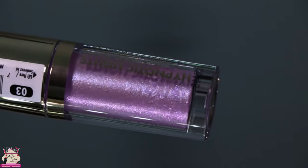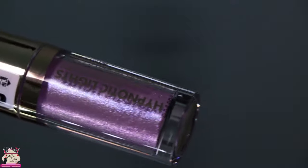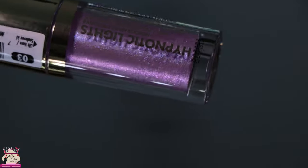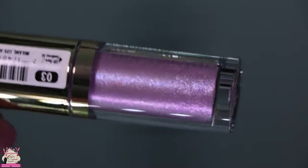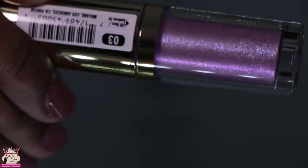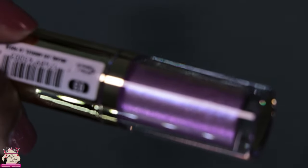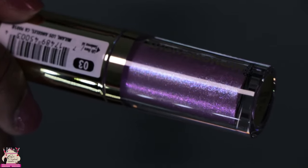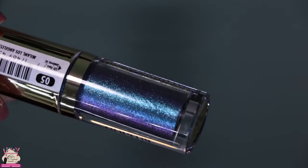Next we're looking at Beaming Light, described as a shimmering dual chrome lavender with periwinkle reflect in it. I got a little excited because nobody ever calls their colors periwinkle — my prom dress was actually that color! These will be available on Milani Cosmetics on April 23rd, so make sure you check them out.